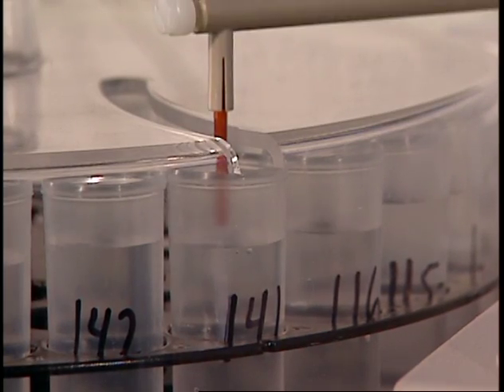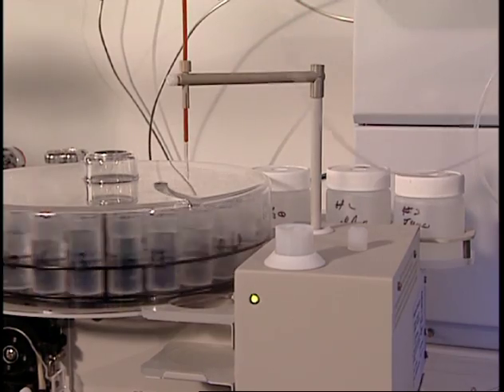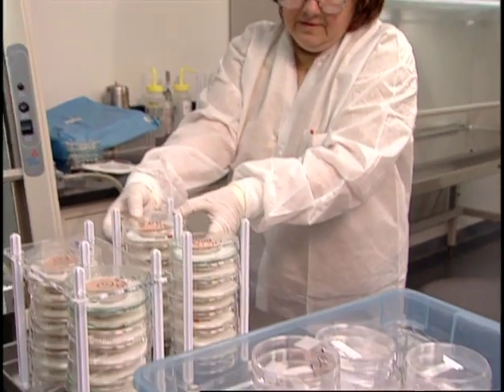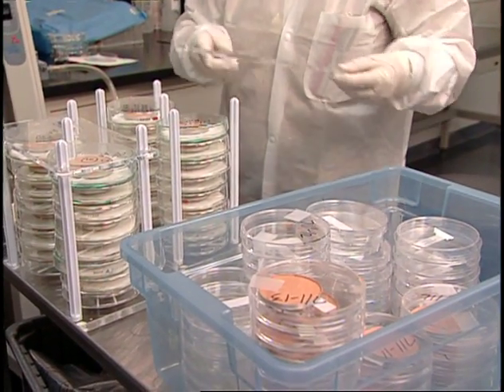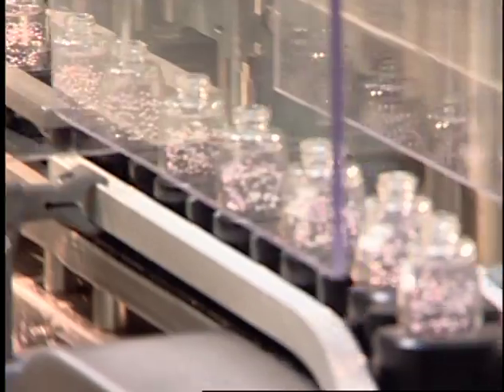We look at a number of key factors to determine product safety, including the latest research on an ingredient, the concentration used, and the ingredient's degree of chemical purity and stability. We look at these ingredients in a real-world context as they are actually used. The average consumer uses multiple cosmetic and personal care products each day, and we go to great lengths to examine all of these uses in our research.